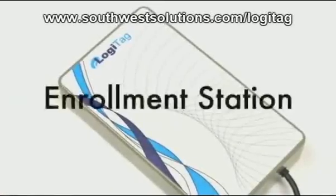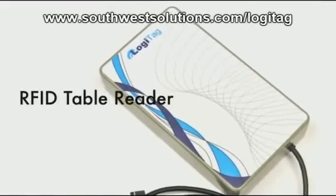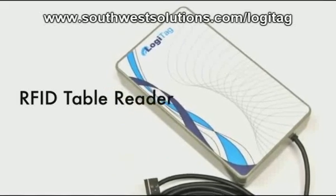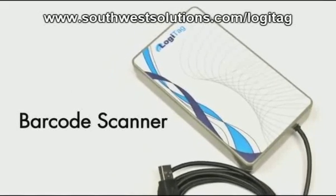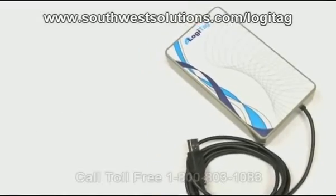The enrollment station, which is a USB reader station, is located in a central location. It includes an RFID table reader and barcode scanner, which enables connection between the RFID tag and catalog number of the item.